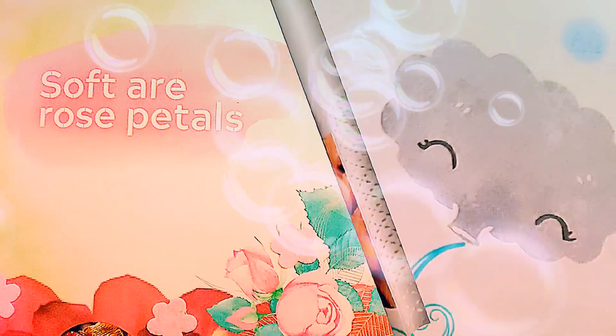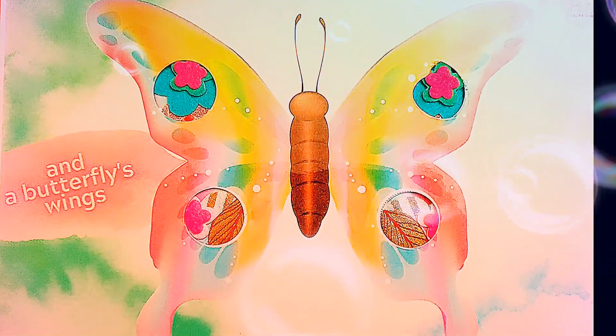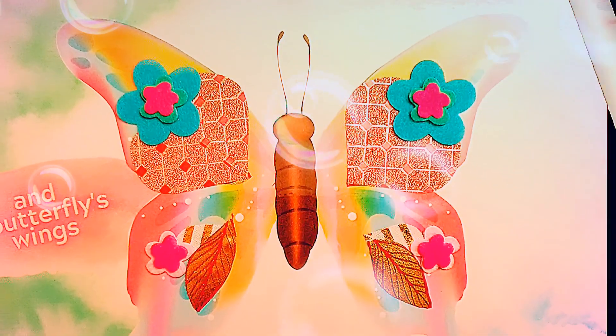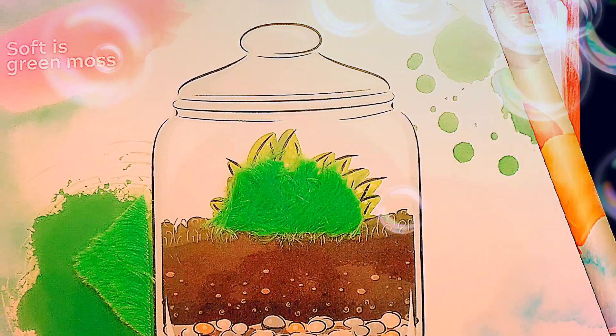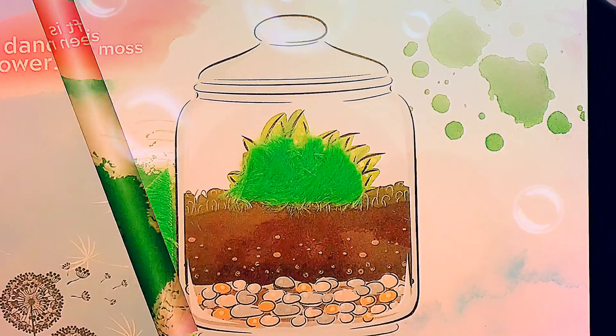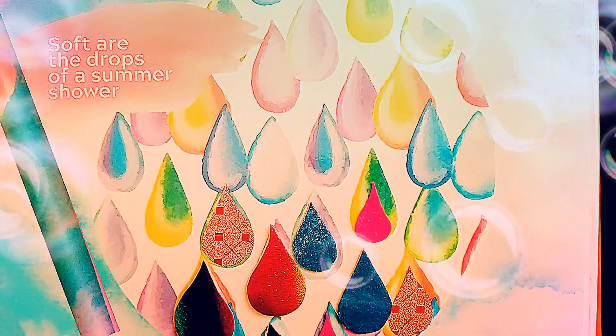Soft are rose petals and a butterfly's wings. Soft are the most beautiful things. Soft as green moss, a dandelion flower. Soft are the drops of the summer shower.